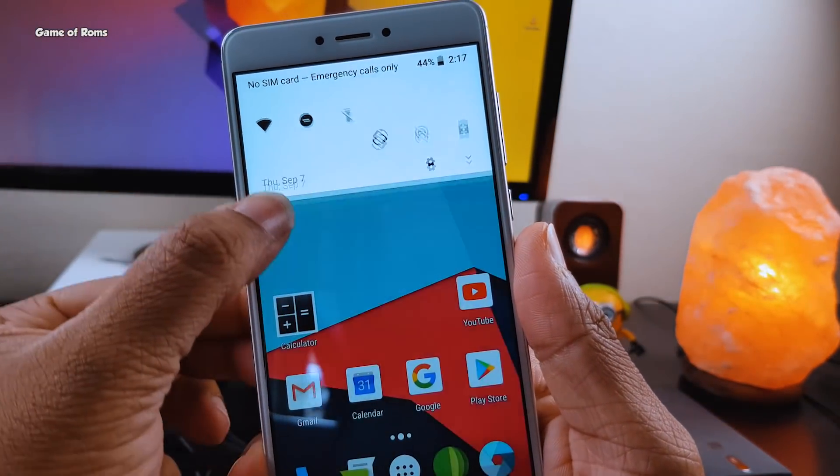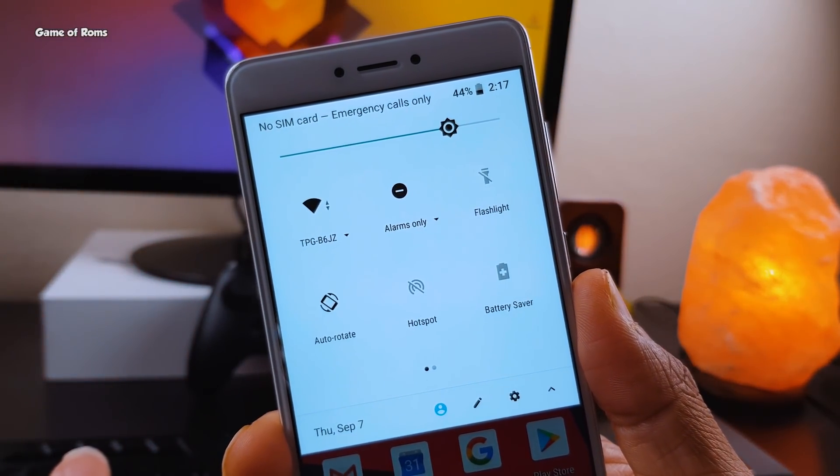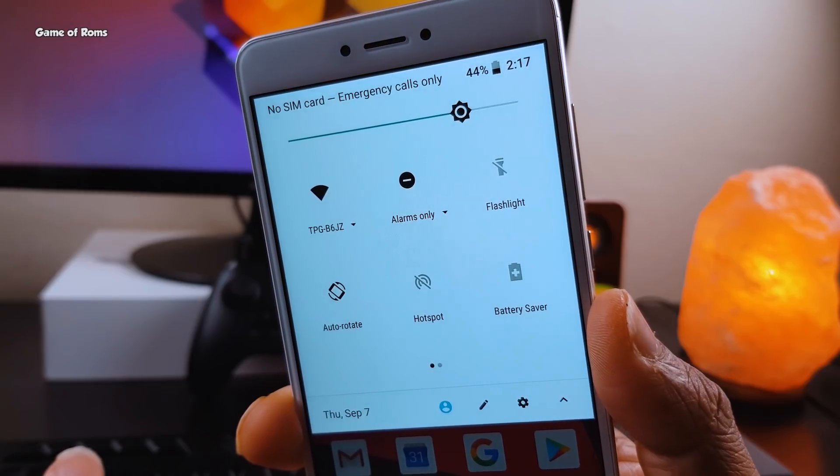I have been using this ROM for the last 4 days and I can say definitely this ROM is a daily driver. Apart from video recording, everything is working properly.